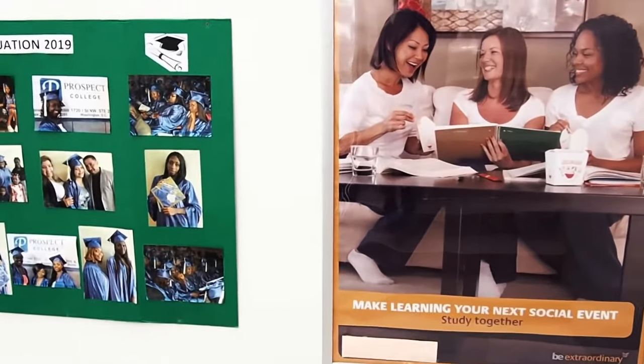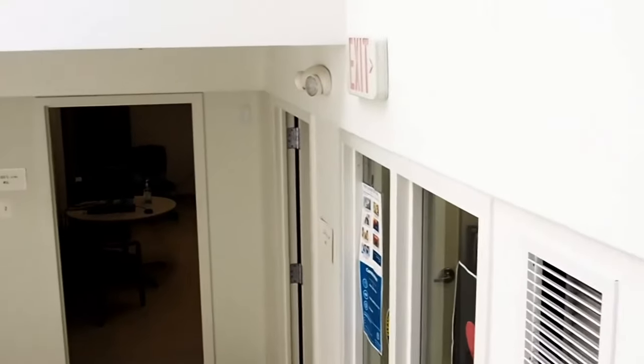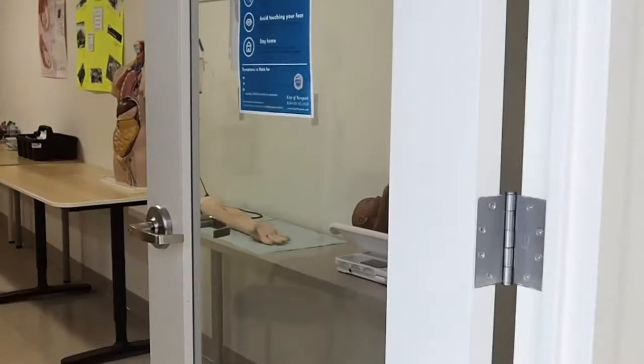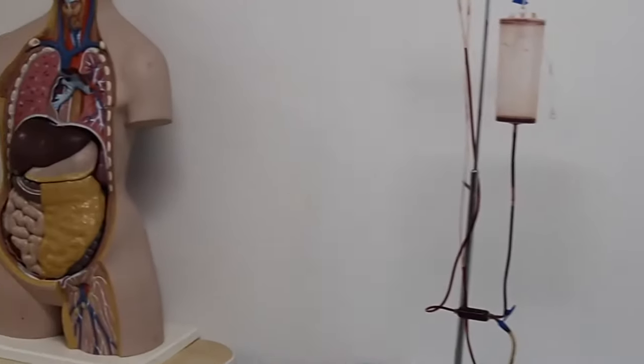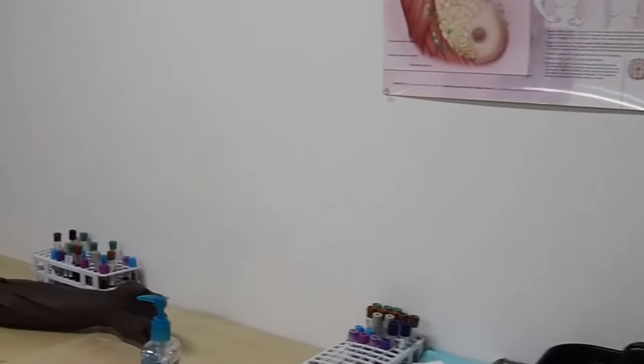Our mission extends past simply training students, as we aim to refine their professionalism and foster confidence during their time with us. Our instructors and staff are dedicated to student success, and our facilities contain real medical tools utilized during hands-on training.